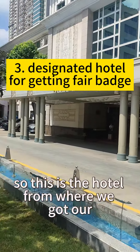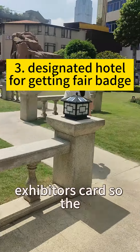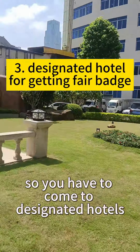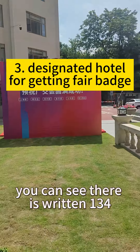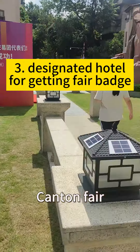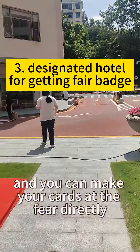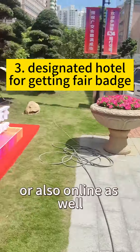This is the hotel from where we got our exhibitors card. If you are someone who is exhibiting at the fair, you have to come to designated hotels — you can see it's written '134th Canton Fair.' There are designated hotels where you have to go and get your cards, and you can make your cards at the fair directly or also online as well.